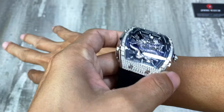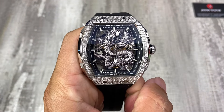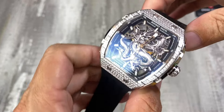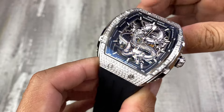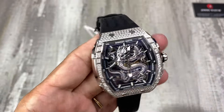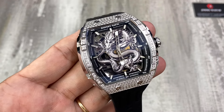Ngoài cái phiên bản đính đá này thì mình sẽ có cái phiên bản không đính đá niềm trơn màu bạc. Và cái option thứ 2 đó là cái bộ vỏ màu vàng hồng, Rose Gold, cũng đính đá niềm hoặc là niềm trơn. Thì sẽ có 4 option cho anh em lựa chọn: niềm trơn, niềm đính đá, và 2 màu bạc và màu vàng hồng.